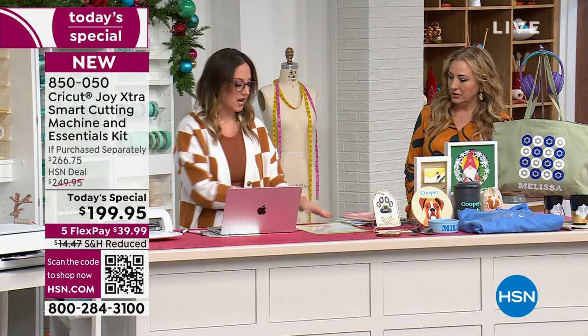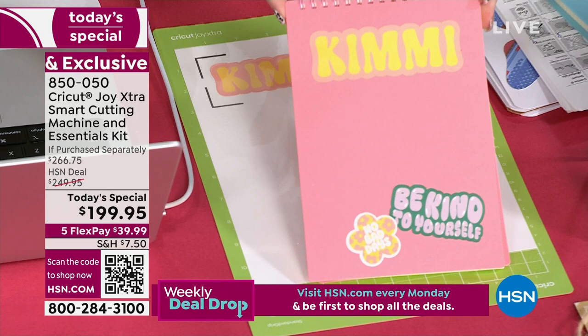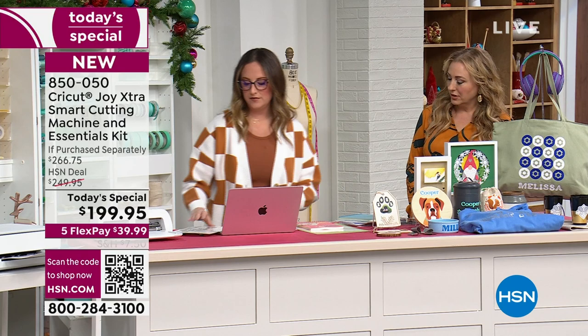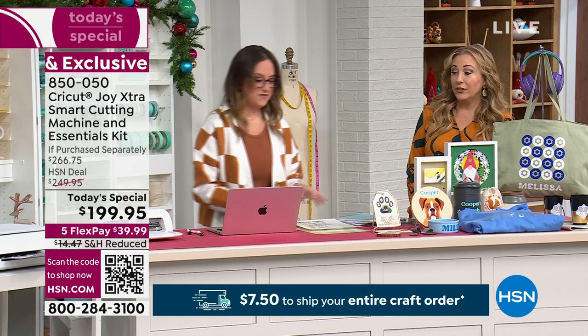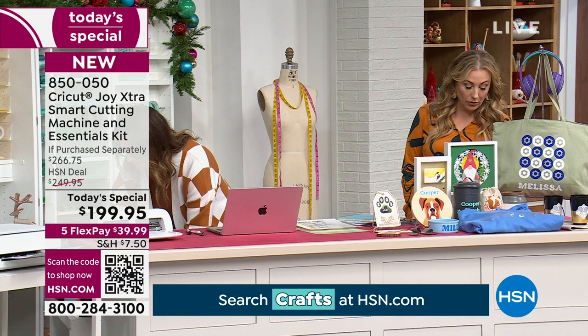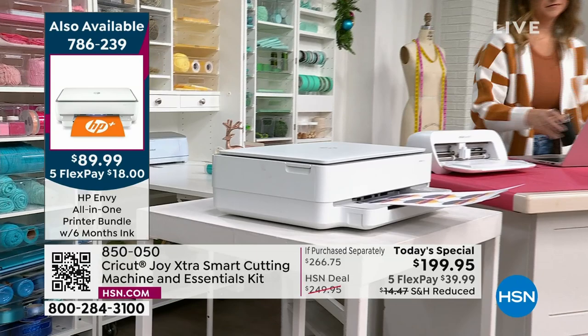We've done some really fun ones — stickers for notebooks, which is great for teenagers and pre-teens who love personalizing their stuff. We also have new waterproof sticker sets in a holographic shimmer. If you need a printer, we do have a special on an HP Envy all-in-one printer bundle that comes with six months of ink — it's a one-day-only price at $89.99. We've got about 600 of those left, and it is part of Fill Your Cart, so shipping is $7.50.